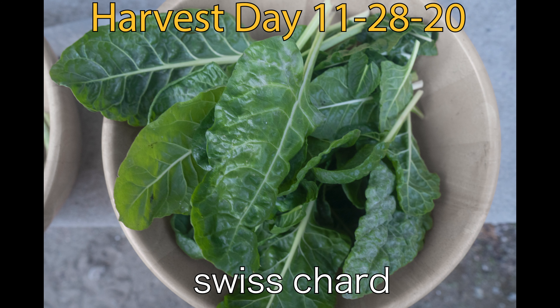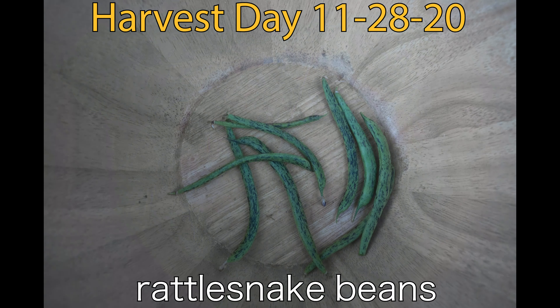Here's a big bowl of swiss chard and just a handful of rattlesnake beans.